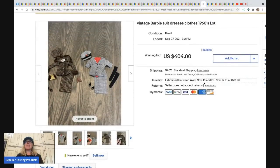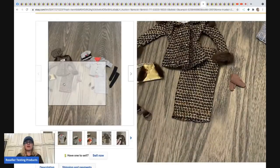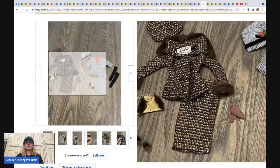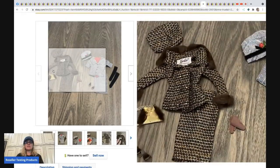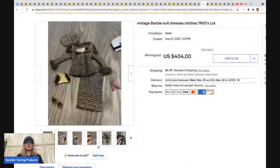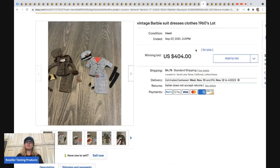The next item is a vintage Barbie suit dress from the 1960s — sold for $404. I've actually sold this outfit before after picking it up at a garage sale in a big bag of Barbie clothes. I parted mine out and sold the hat, top, and skirt separately. That's always an option.